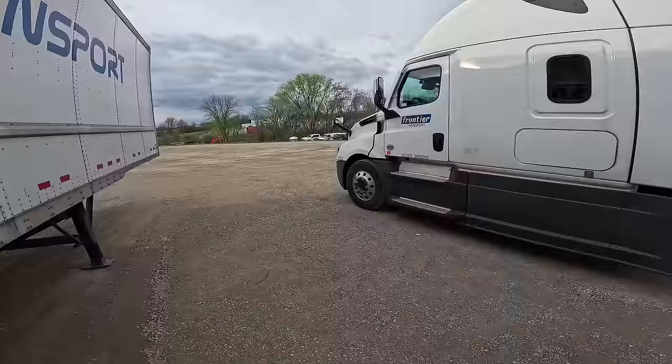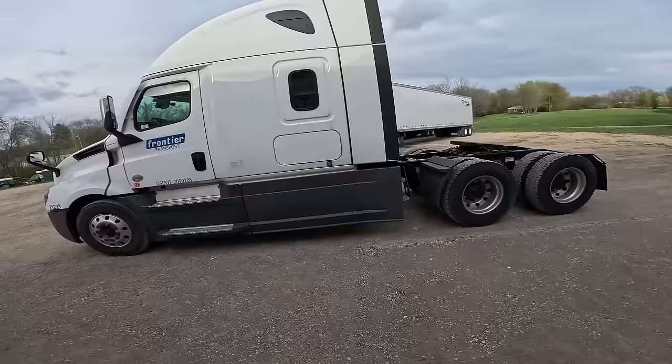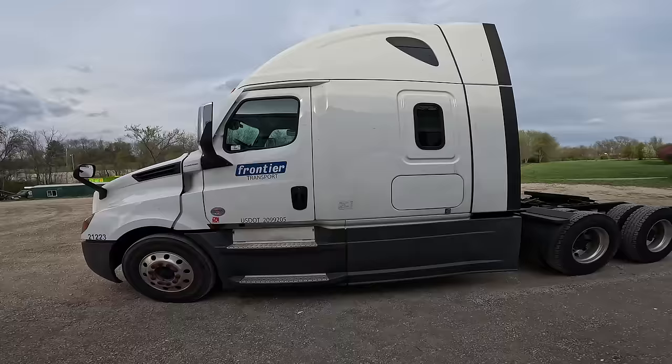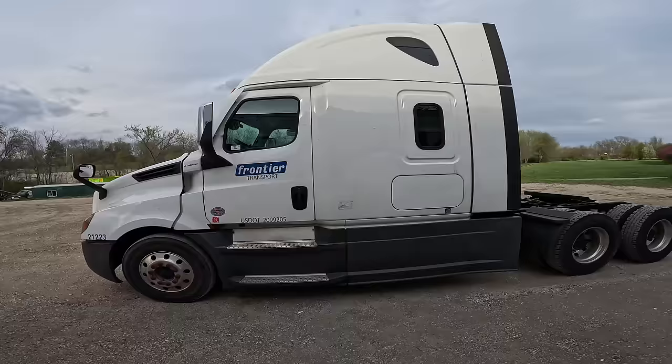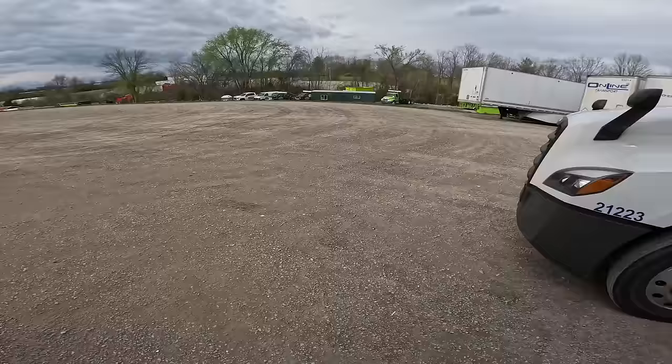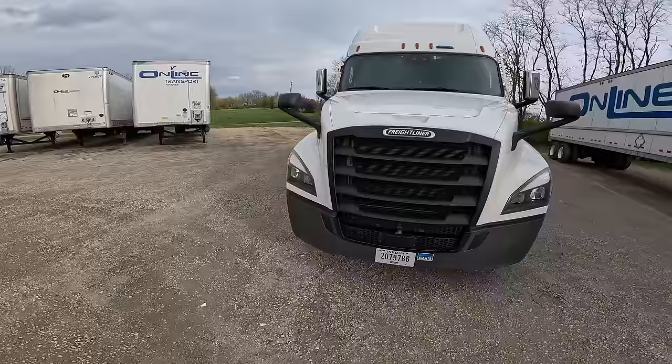I'm excited — I haven't driven for three months. I told y'all I was taking off during the winter, and I did. So I figured I would give y'all a truck tour of this Cascadia. She literally just came out of the shop. I'm pretty excited that it actually has Frontier on the door now, so it's not as confusing. I tell people I'm technically Frontier, and it always said Online on the door. It was always Frontier Transport I was a part of, so I like having that on the door now. It's no longer Online — no offense to Online, it's all the same thing — but it's easier to explain now.